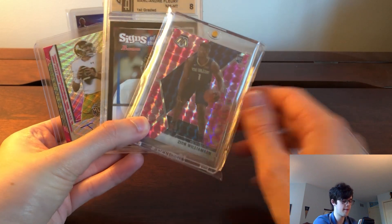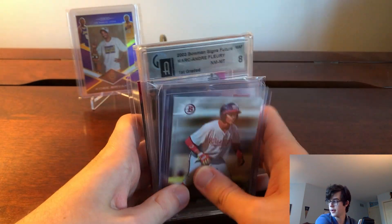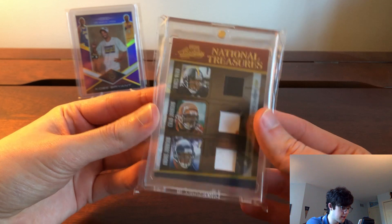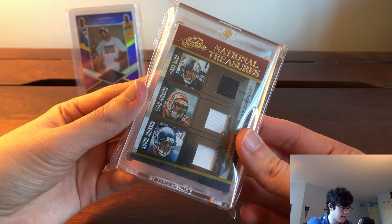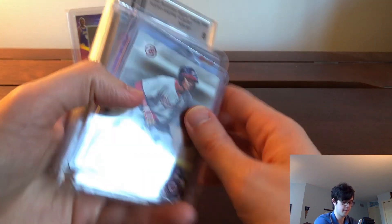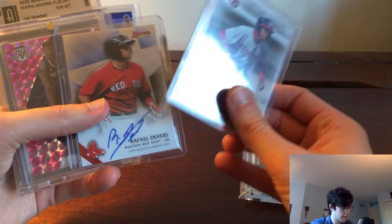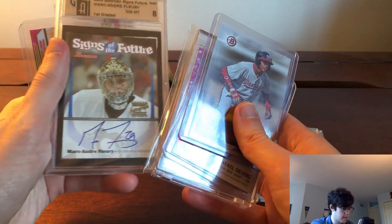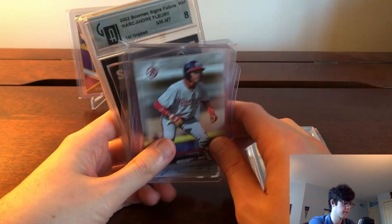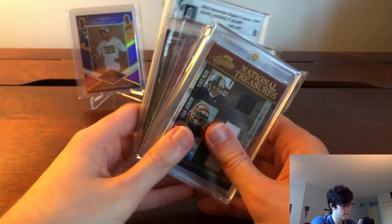So to recap: I traded away that Crosby and got the Ian Book auto out of 10, the Fleury rookie auto, the Zion pink camo, the Devers Bowman Chrome auto, and the Soto — let me know how you think I did. I definitely traded down but was okay with that. I also got this National Treasures Heinz Ward, Chad Johnson, and Andre Johnson game-used patch, three out of 25. So I got this triple game-used patch, the Soto, the Devers, the Zion, the Fleury rookie auto, the Book auto out of 10, and about $100 in cash.